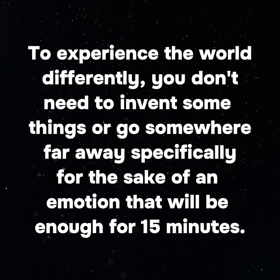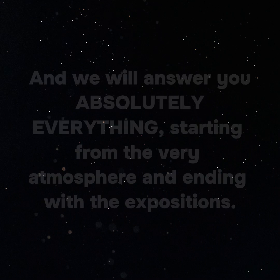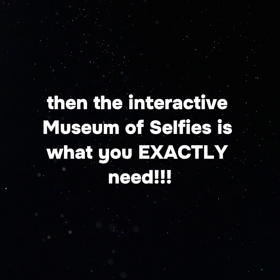To experience the world differently, you don't need to invent something or go somewhere far away specifically for the sake of an emotion that will last only 15 minutes. If you want an incredibly cool, new, and unique experience, you can simply visit an interactive museum. If you live in Las Vegas and are looking for such an incredible experience, then the interactive museum of selfies is exactly what you need.